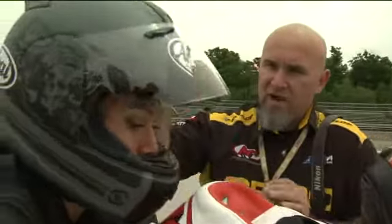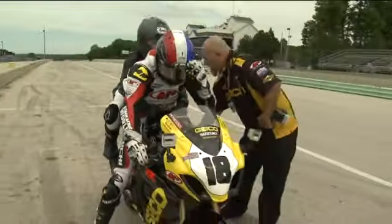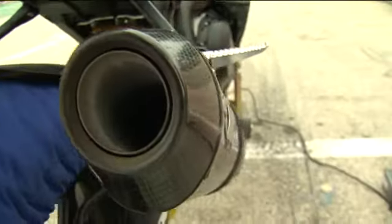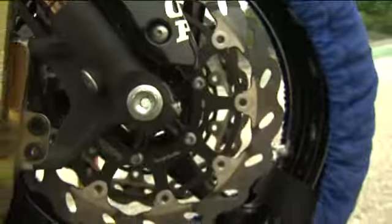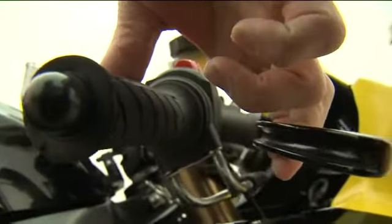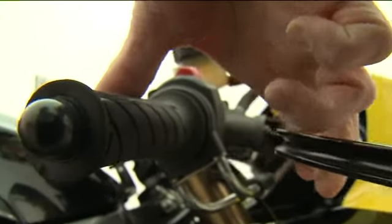Have them go out there and experience what we experience every lap, and feel the adrenaline rush, and see how much fun it is. The Suzuki GSX-R 1000 is the same bike Chris used during the 2011 AMA Pro season, with slight modifications to accommodate a passenger.